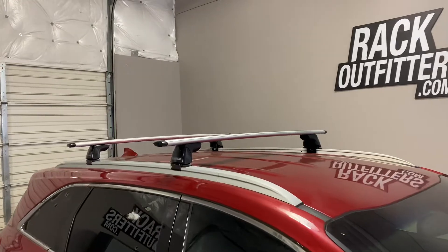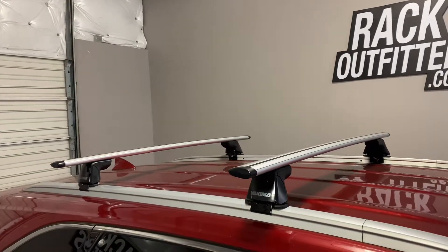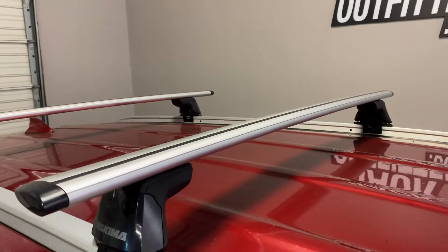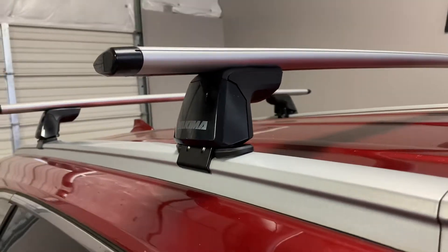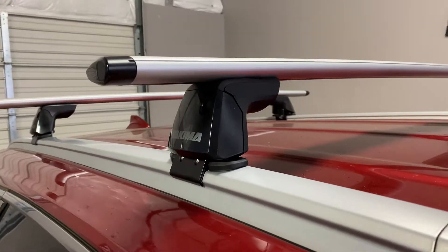We've outfitted this vehicle with the Yakima Ridgeline Jetstream base roof rack system. The system is using the Jetstream load bars in silver, 50 inches in length, the Ridgeline towers, and the vehicle-specific Ridgeline pad and clip set. This is part number RC-13.